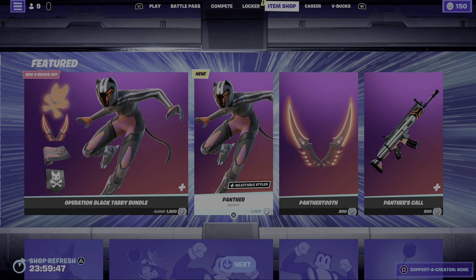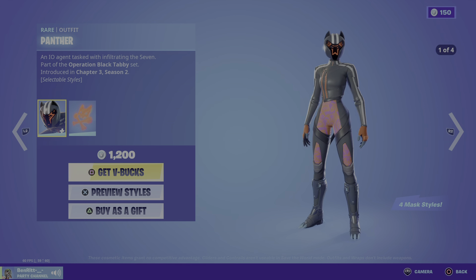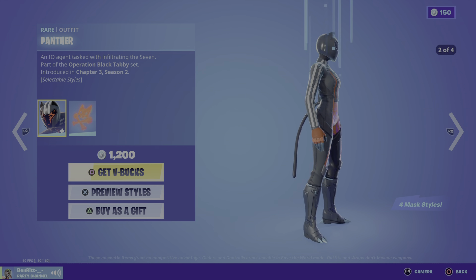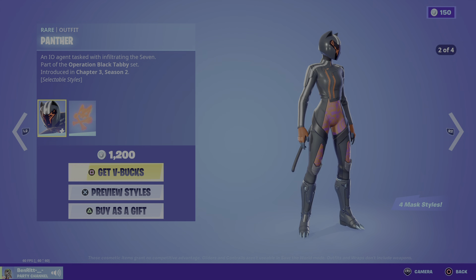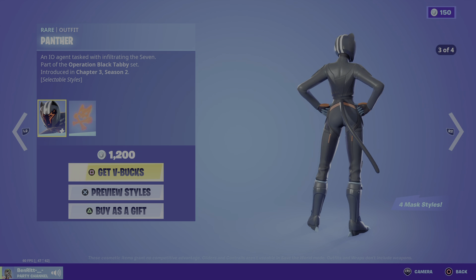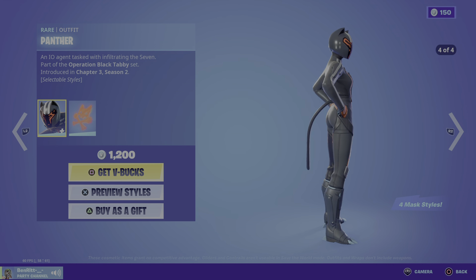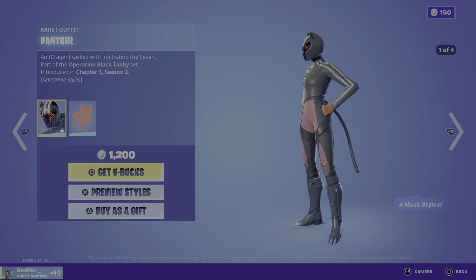What's up guys, better here with another video. Today we're actually taking a look at the Panther skin here inside of Fortnite. You have the Panther skin — pretty sure this is a concept royale winner from the concept royale contest that they actually did. But yeah, we get the Panther skin. It's a blue skin. We haven't had a blue skin kind of drop in like a while.